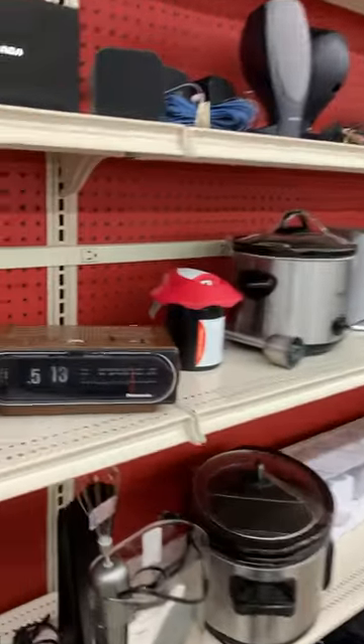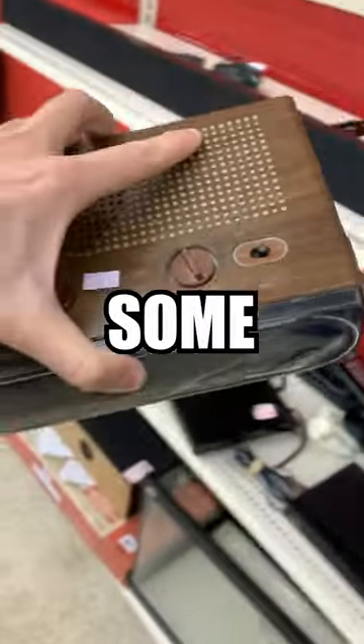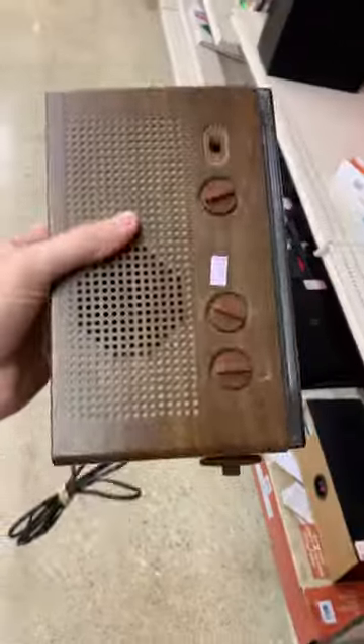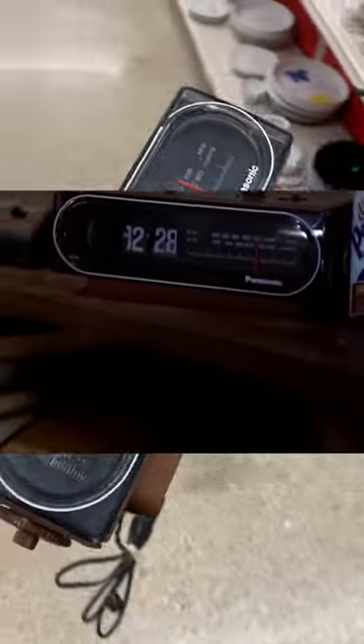But then over in the electronics section I spotted this guy sitting on the shelf. Now originally this stood out to me because it is a vintage flip clock and some of these can go for some pretty good money. But once I looked up the model for this specific clock, I realized I had something special — it was the same one that Marty McFly had in Back to the Future.